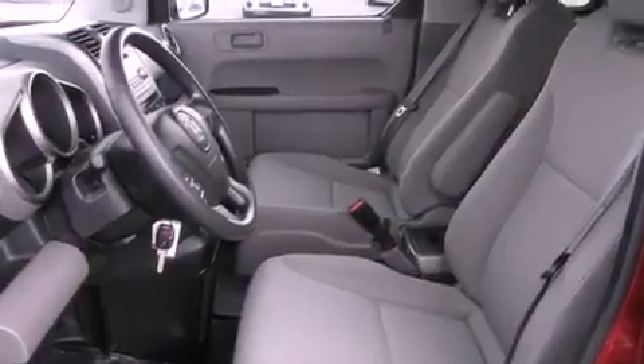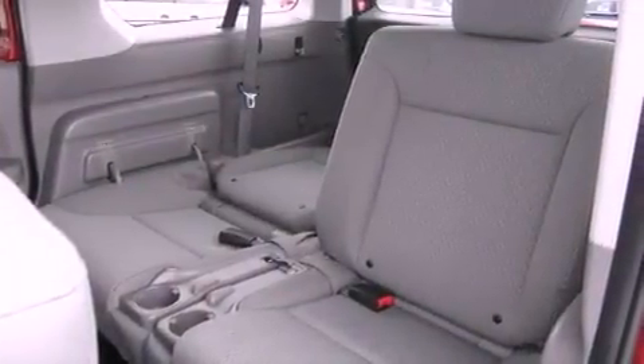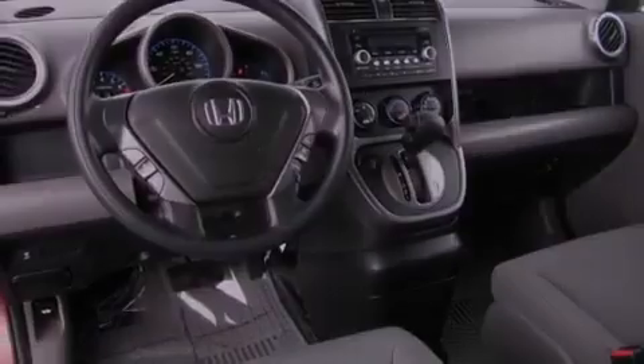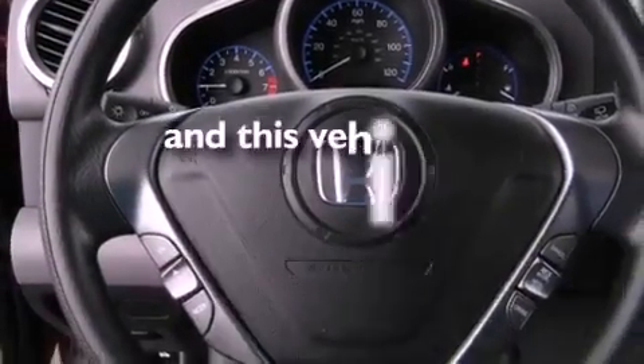The following features are also included: a folding second row, cruise control, steering wheel mounted controls, a security system, tinted glass, an anti-lock braking system, a passenger side airbag, a rear window defroster, and this vehicle has fewer than 27,000 miles on the odometer.